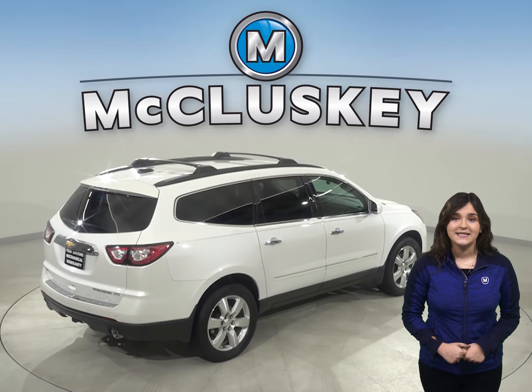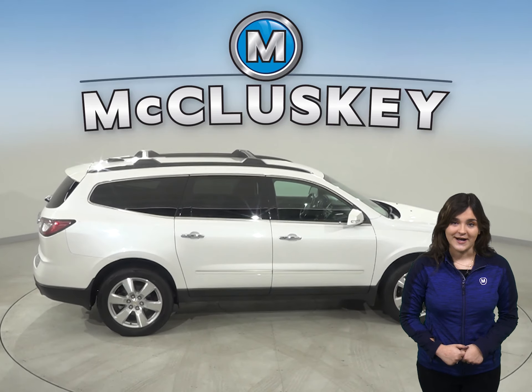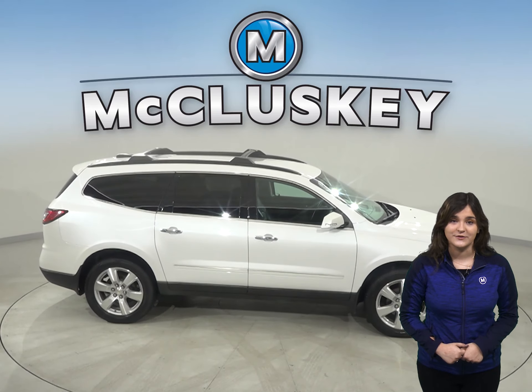There are ventilated heated seats as well. You can even start this vehicle up before you leave your house, thanks to the remote vehicle start system.